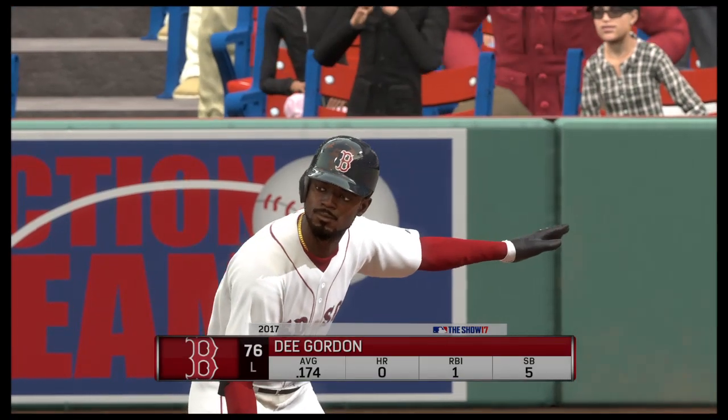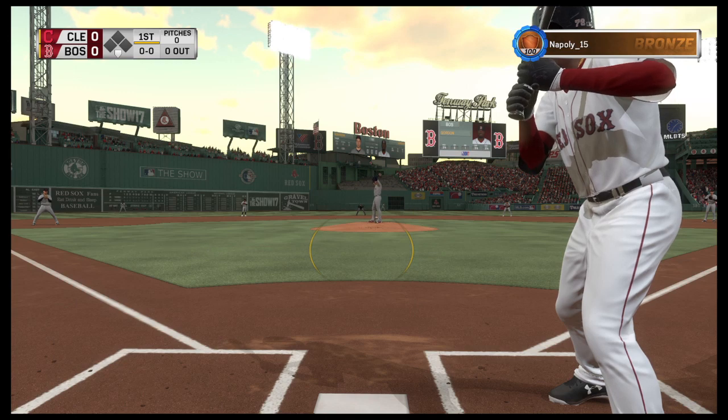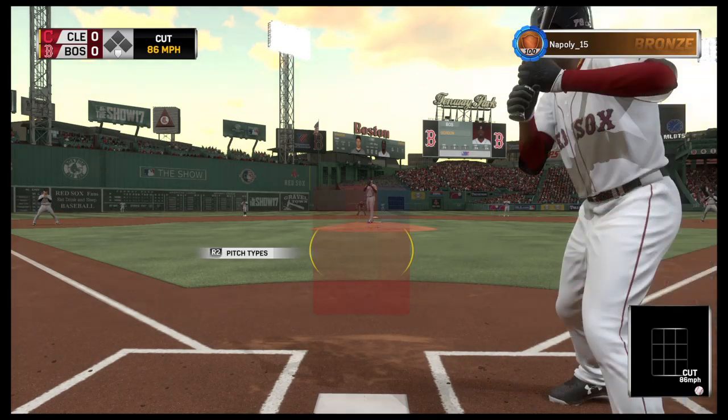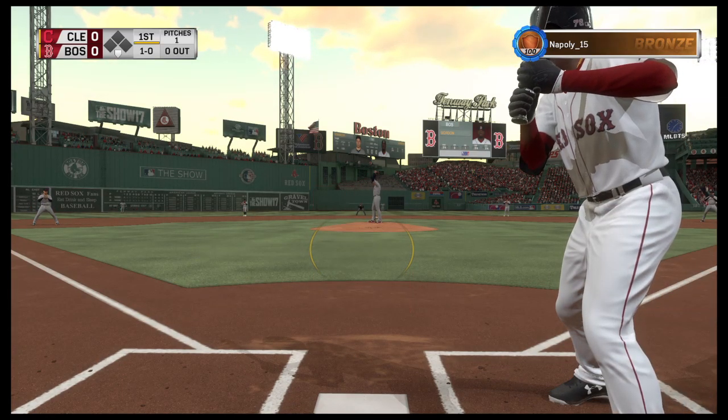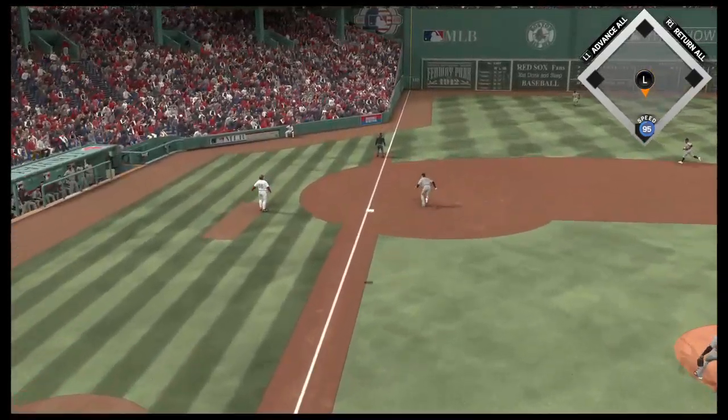Here's Dee Gordon now — they'll lead things off here in the bottom half of the first. And he lays off there, 1-0. We check out the Tribe as they begin here tonight. They begin this series feeling pretty good, coming in on a four-game winning streak.